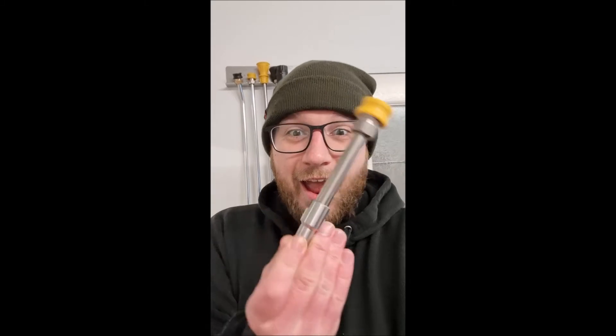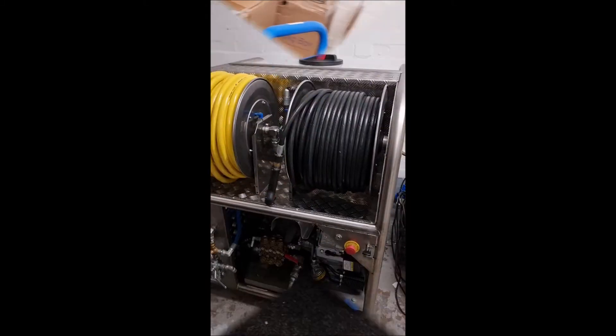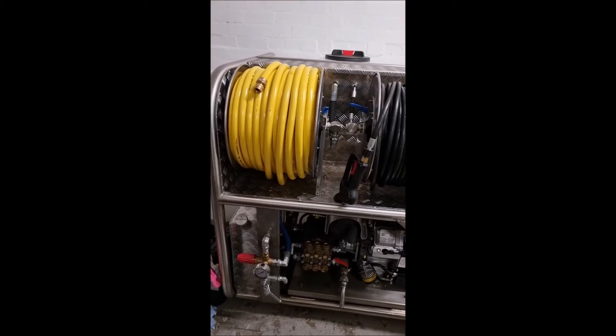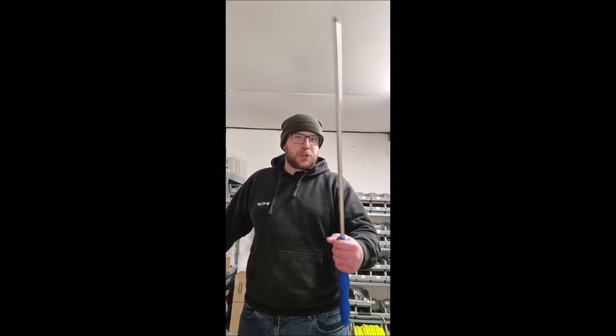No problem. Tiny Q spigot lance? Check out that little blighter. We do lances to fit these. We even do lances to fit these. So why not get yourself to acpressurewashers.co.uk and become a legend today?